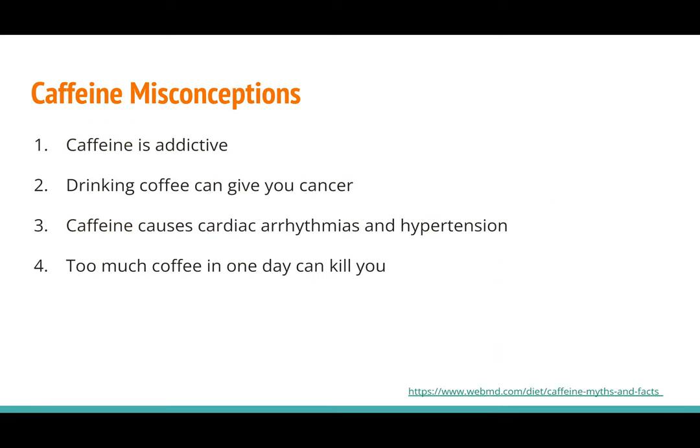A few common caffeine misconceptions. Number one: caffeine is addictive. Caffeine isn't really addictive, but since it is a neurostimulant, someone who habitually uses caffeine can develop a slight dependence. That being said, given the other stimulants people get addicted to, caffeine is fairly mild, so any withdrawal symptoms are fairly light.